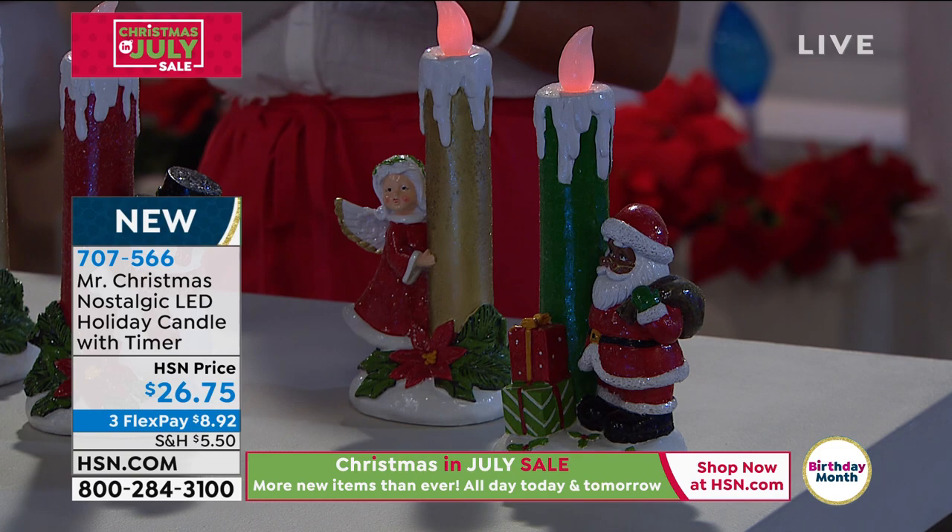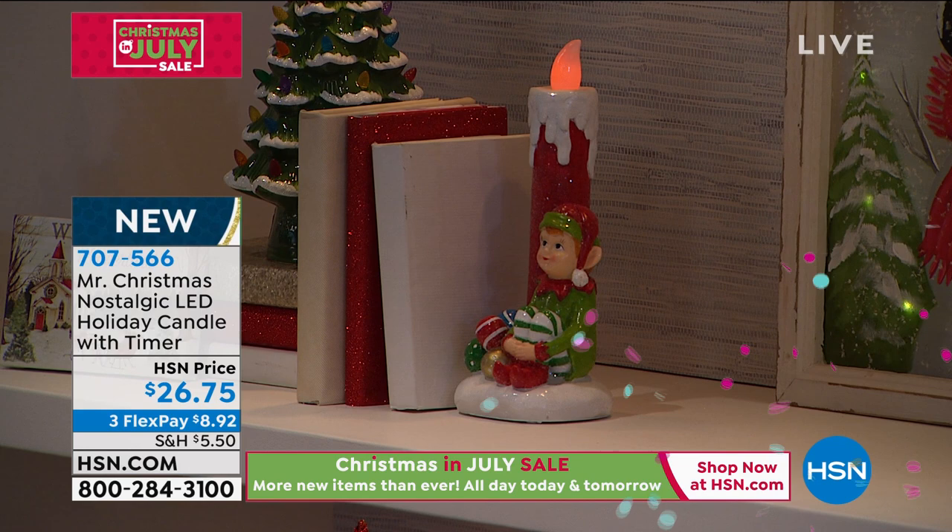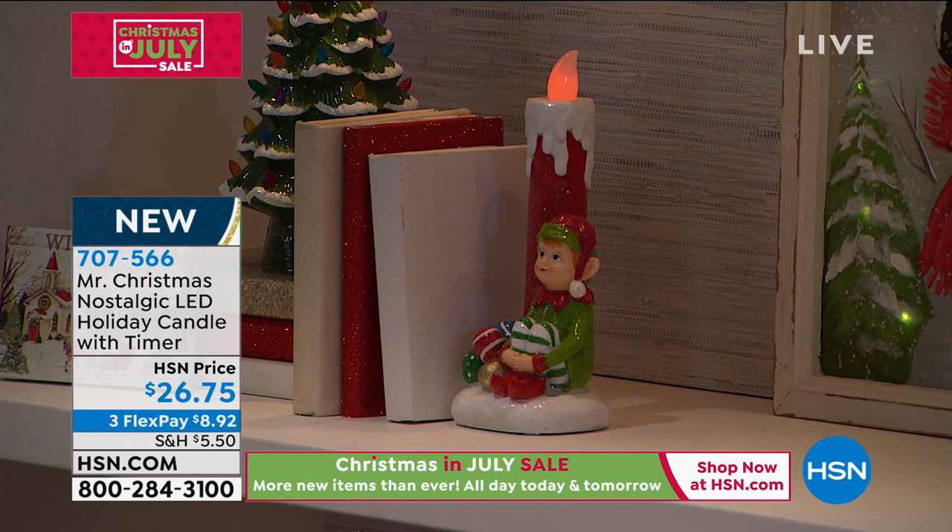So if you want to put it higher on a bookshelf or maybe as a centerpiece wrapped around garland, you don't have to worry about getting up there to turn it on. It's going to come on for six hours and off for 18.